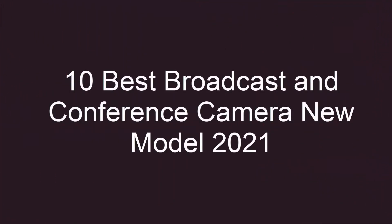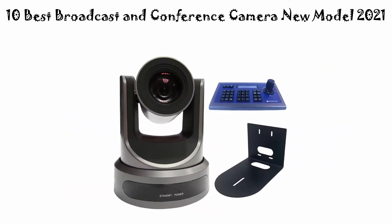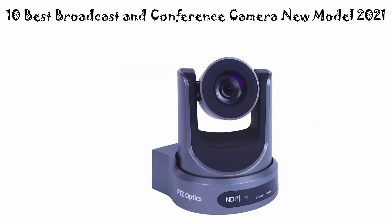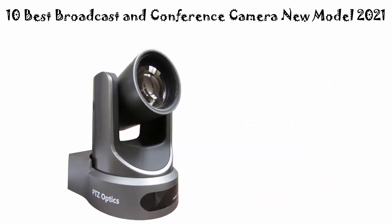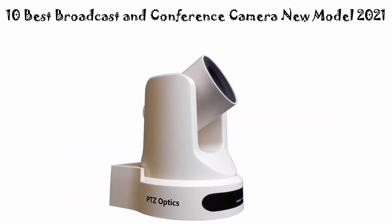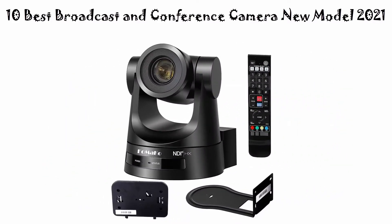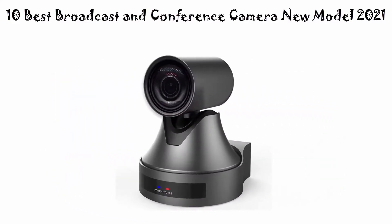Top 10 best broadcast and conference cameras, new models 2021. We are going to check out the top 10 best broadcast and conference cameras. This list is based on my personal opinion and I try to rank them based on their price, quality, durability, and more. If you want to see their price and find out more information, you can check out the link in the description and comment section below.